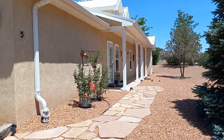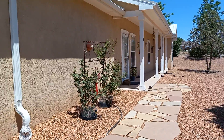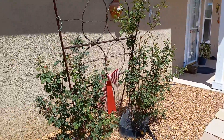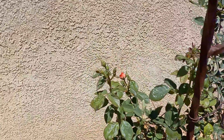Hello everyone, welcome back to my channel on landscaping and gardening. Today we're going to check the front yard garden, and we have roses in bloom.